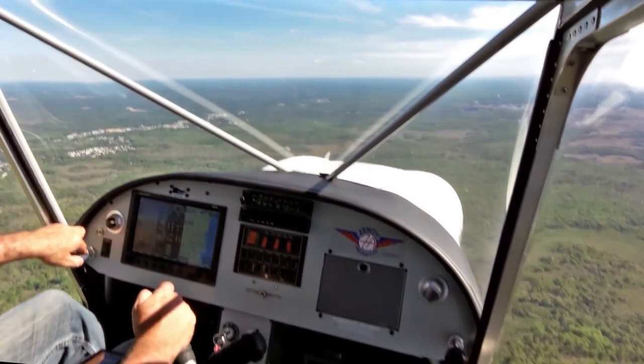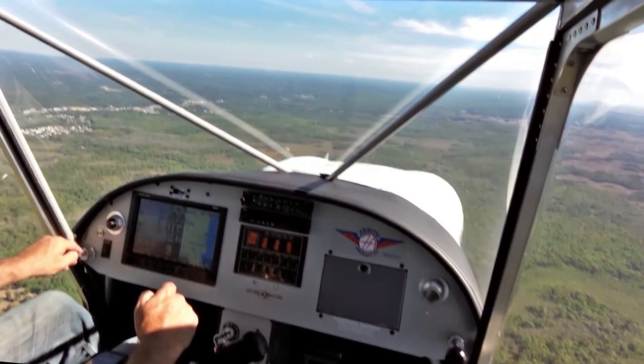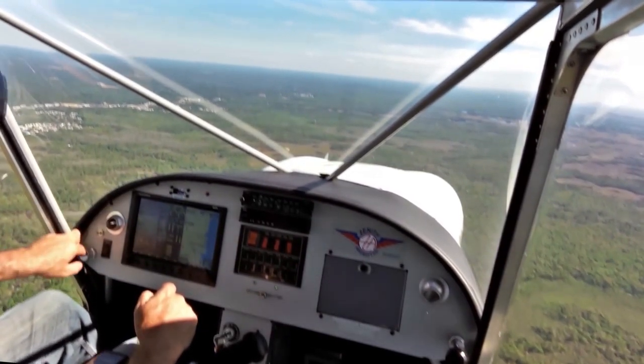Crystal River traffic, experimental is 2 miles west of the field. We'll be joining the left downwind for runway 27, Crystal River.